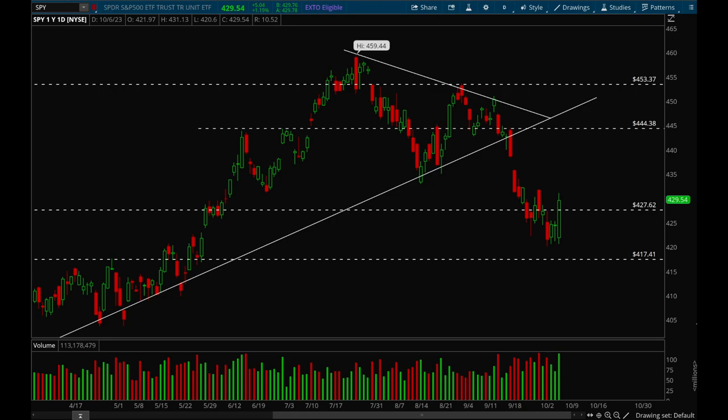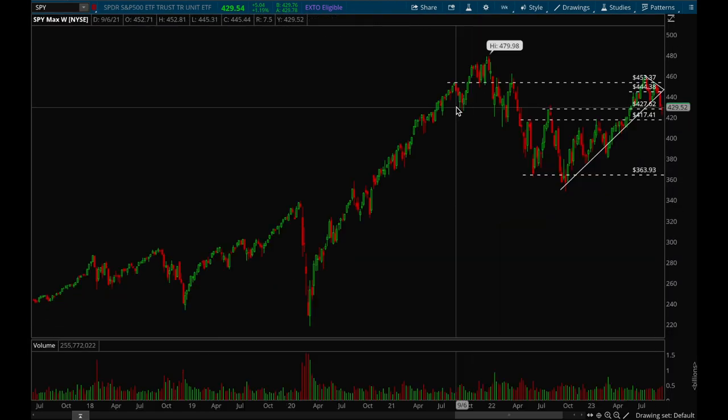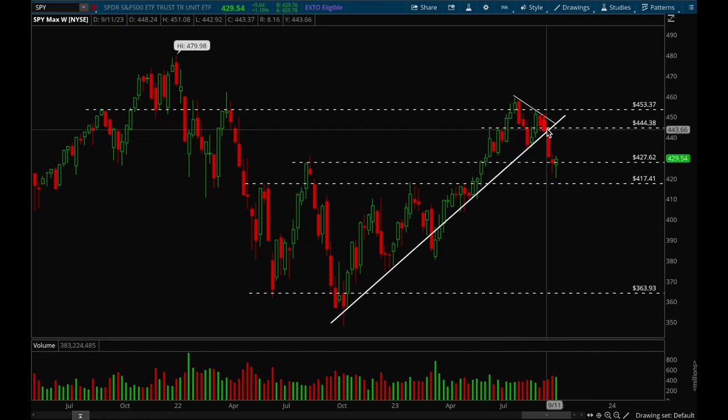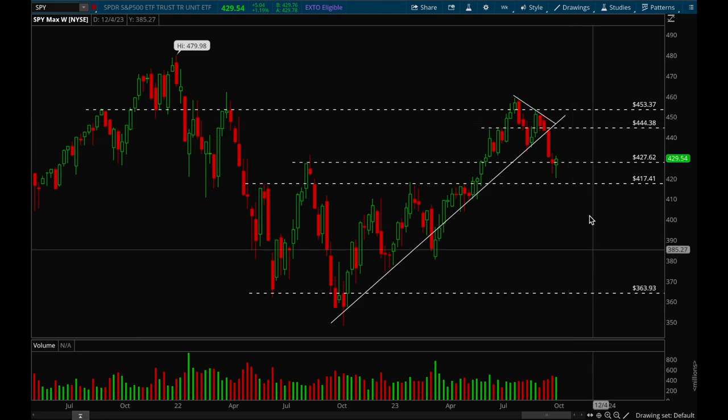To start off we'll take a look at indices — as usual we got the SPY chart pulled up. Looking at the weekly chart first, the uptrend has definitely been broken but we formed a really nice hammer candle this week and we were able to close above that 427 level, which is very important. So there's a very good chance that we could bounce back here, and holding that 427 level is a big positive.